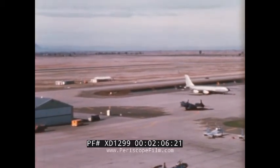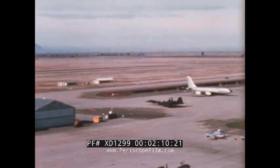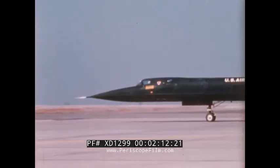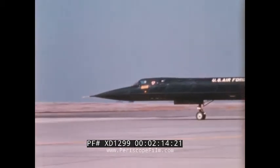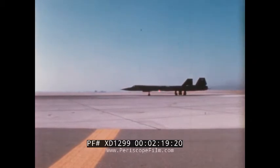Assigned to Beale Air Force Base in Northern California, where it became the 9th Strategic Reconnaissance Wing, the SR-71 is a member of a new family of aircraft known as the Lockheed Blackbirds.